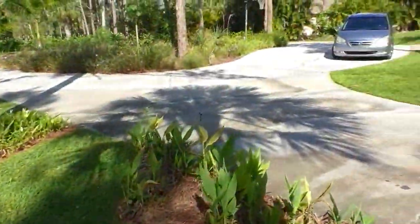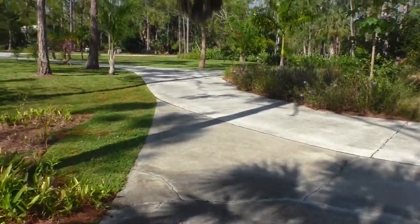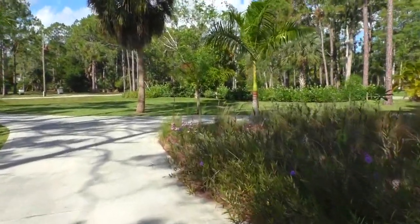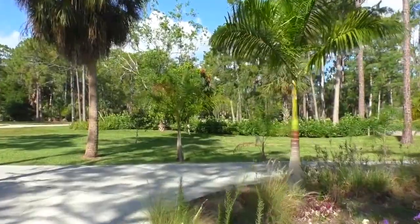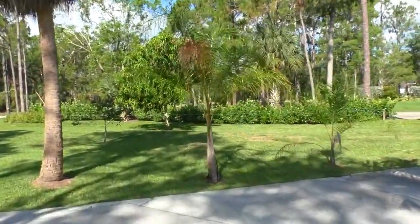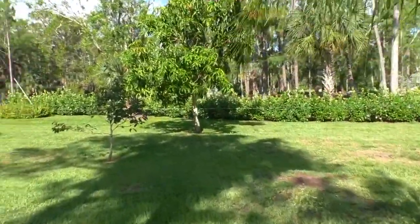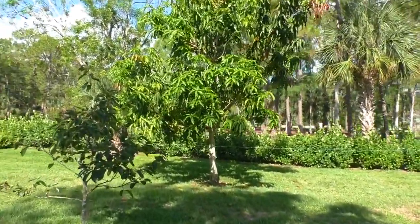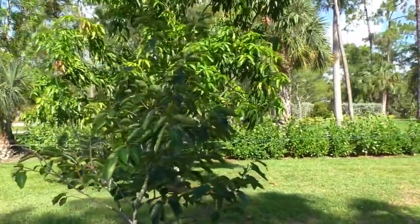Let me take you over here. I've got a mango tree. I had some nice mangoes from this tree a while back. I'm not sure of the variety, but they were extremely good. This year I only had a few and I was away for two weeks in Europe and when I got back, they were gone.